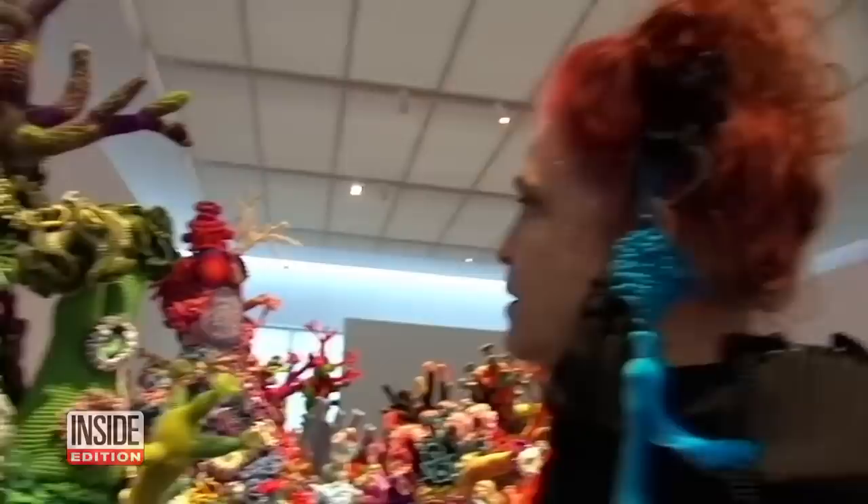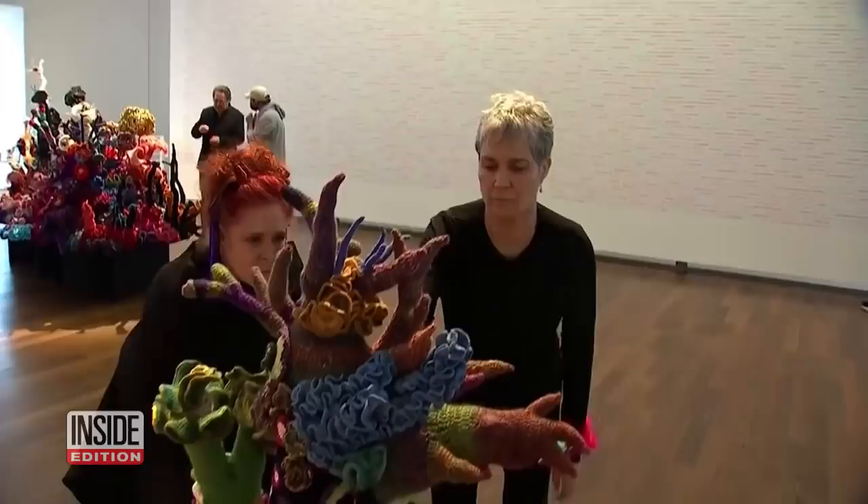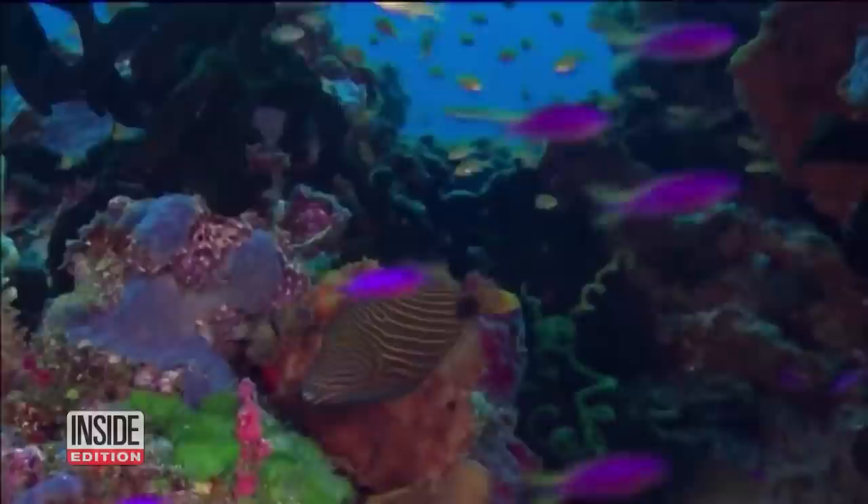Just like the ocean, artists and sisters Margaret and Christine Bortheim say the Crochet Coral Reef Project is ever-evolving. They hope it inspires people to take action against climate change so their Crochet Reef isn't the only coral reef humans get to see.